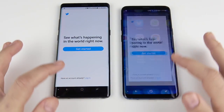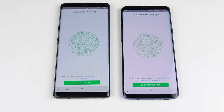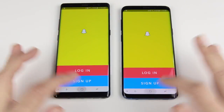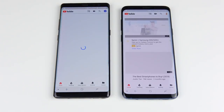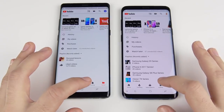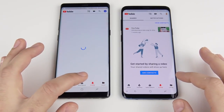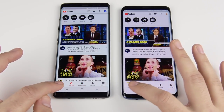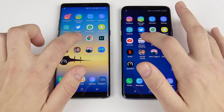Twitter goes to the S9 Plus. WhatsApp is slightly to the S9 Plus. Snapchat is slightly to the S9 Plus. YouTube loads first on the S9 Plus; flipping through menus shows the Note 8 and S9 Plus trading wins on activity, subscriptions, and trending tabs — overall about the same performance.